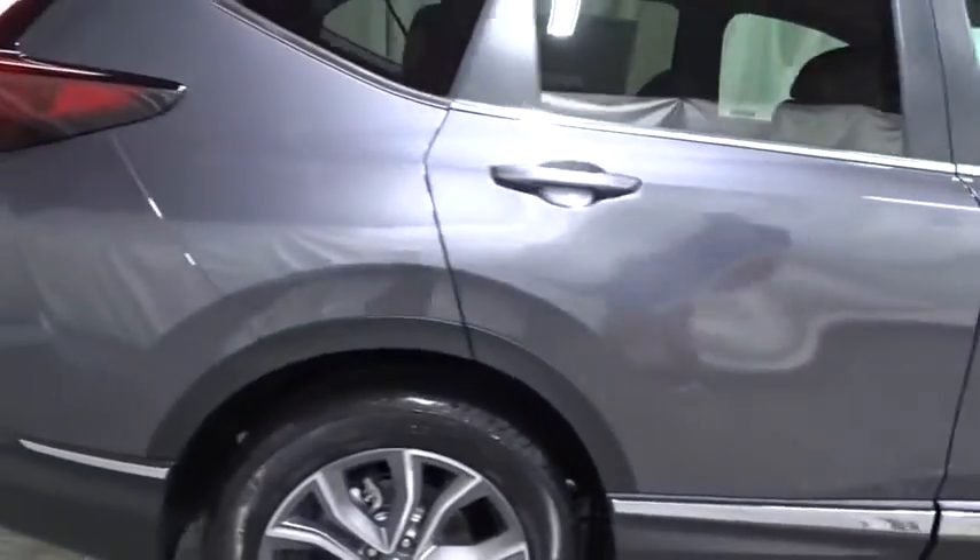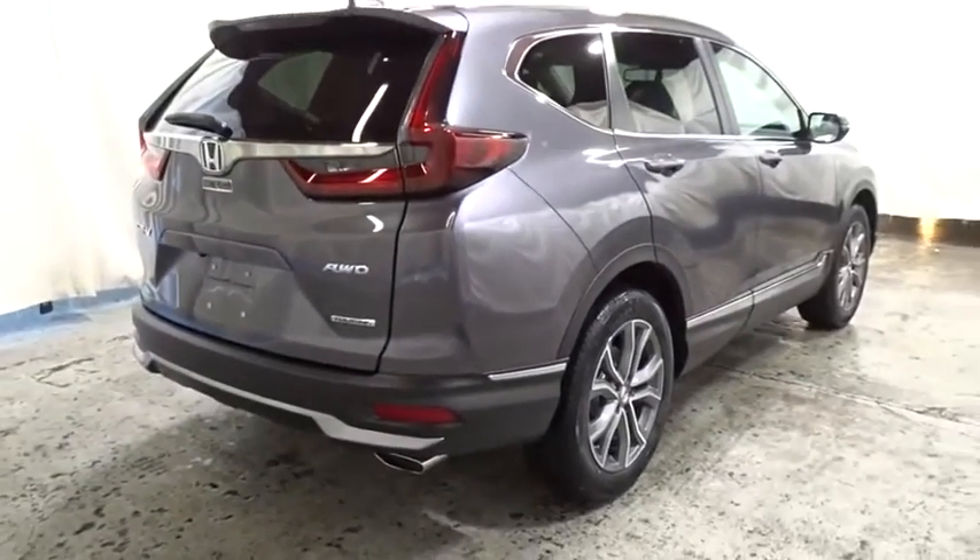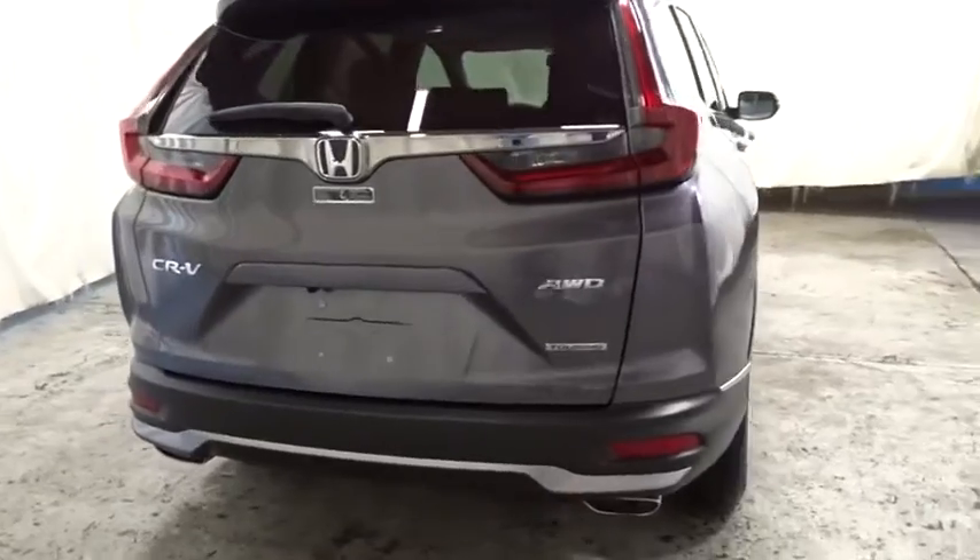Backup camera, keyless entry, electronic stability control, trip computer, compass, fog lights, brake assist, tachometer, outside temperature gauge.